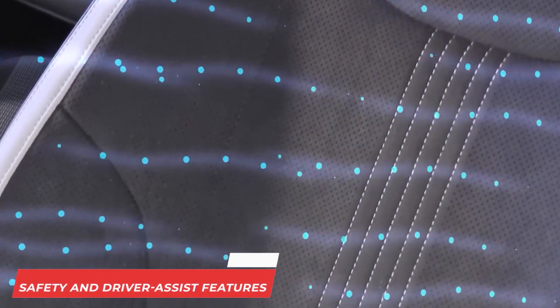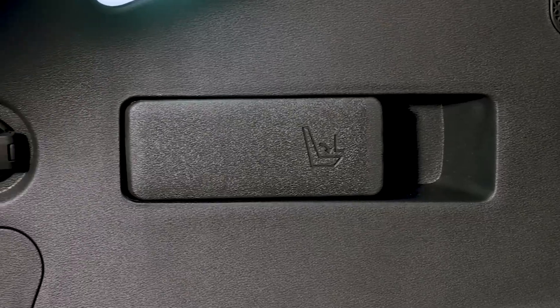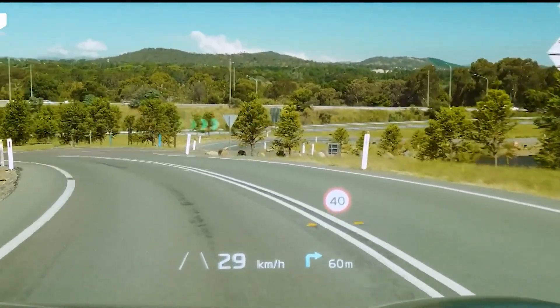Safety and Driver Assist Features: The EV6 comes with standard driver assist features that include blind spot monitoring and rear cross-traffic alert, automatic emergency braking, adaptive cruise control, lane-keeping assist, and remote parking features.